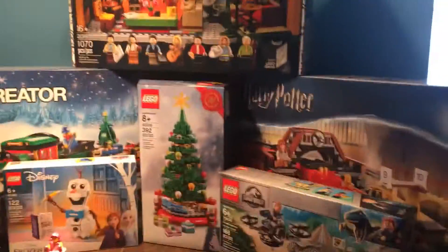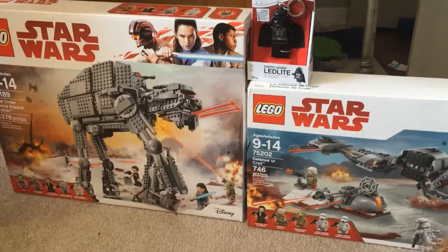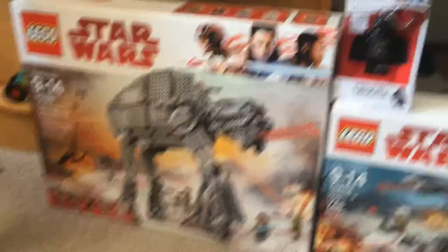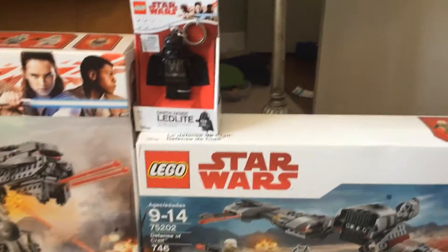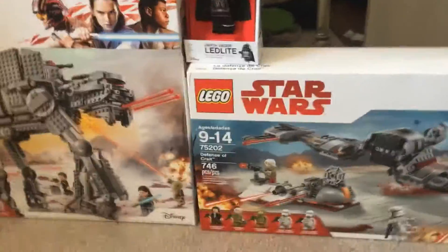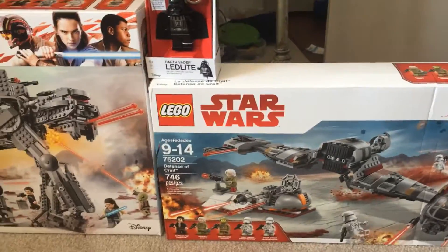At Lego Facility B, I got an AT-M6 which I've had for a while, but now I get to open it, which is great because the crate looks even better. I also have this resisted ski set with a major favorite keychain, and some pick-a-brick parts that are coming in the mail — they're still delayed. But that is what I got at Lego Facility B. If you like this video, make sure to like and subscribe for more content.